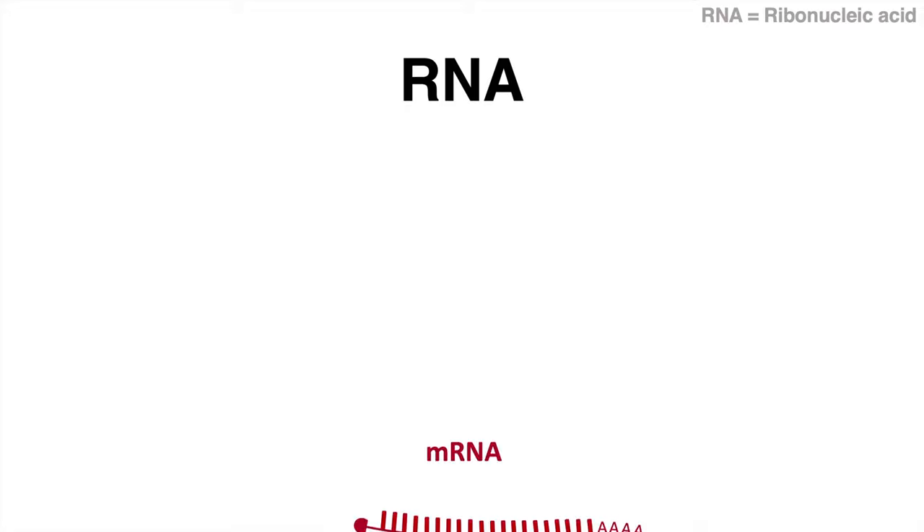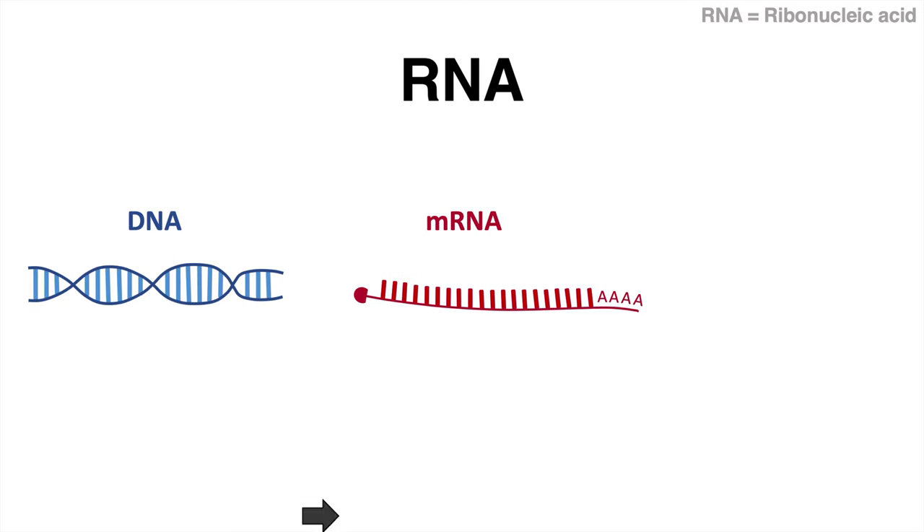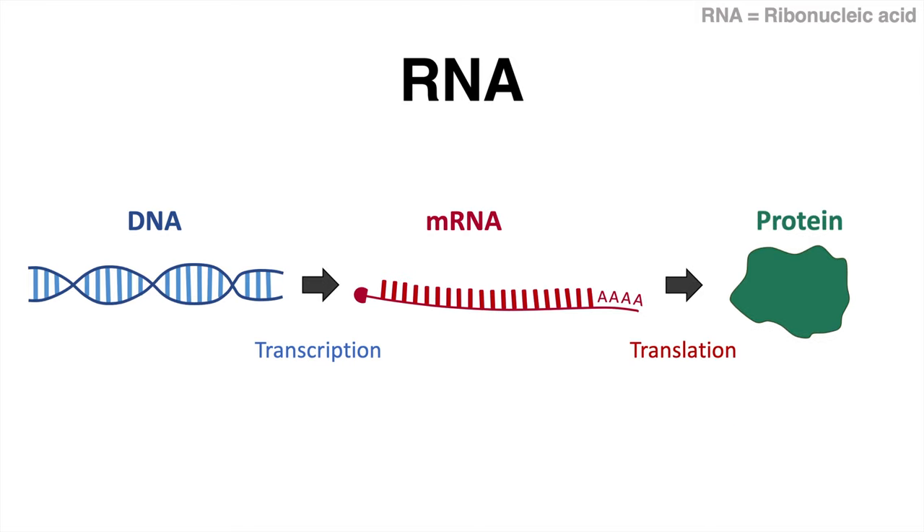Usually we associate RNA with messenger RNA — a molecule that is produced when the DNA, so to speak the genetic information, is transcribed. The messenger RNA is modified and translated into protein; therefore, messenger RNA is coding RNA.